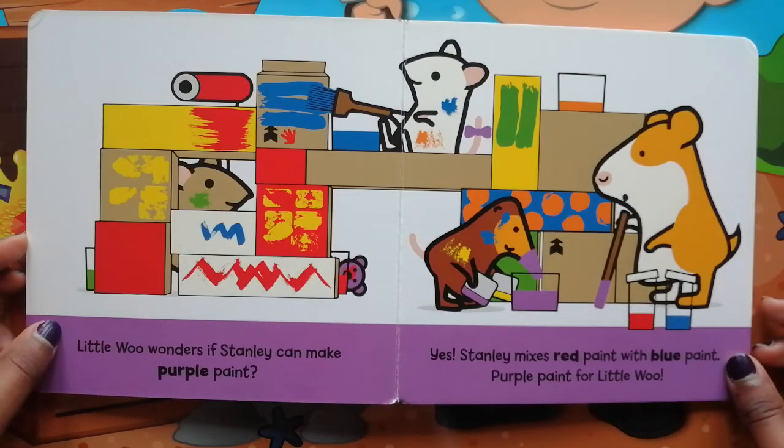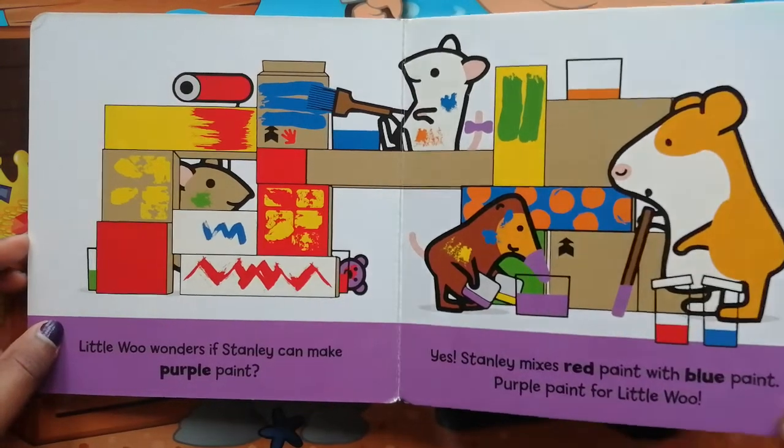Yes! Stanley mixes red paint with blue paint — purple paint for Little Woo.